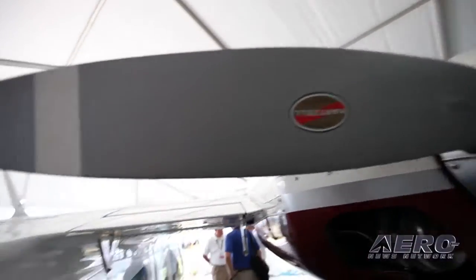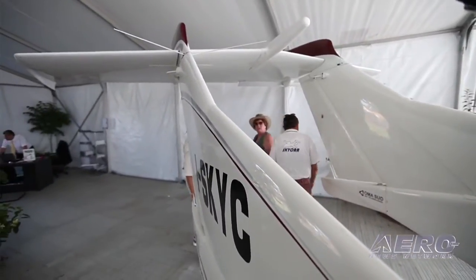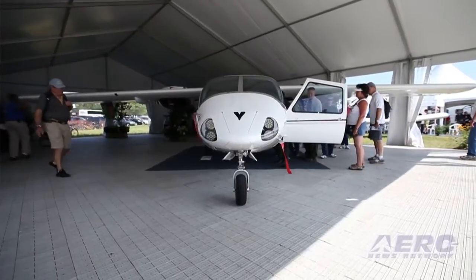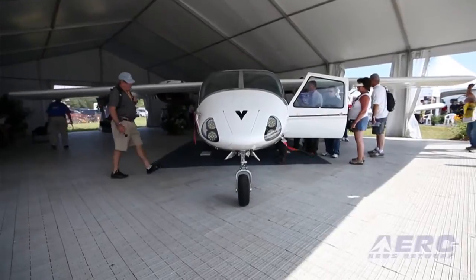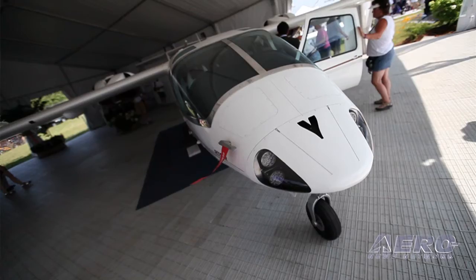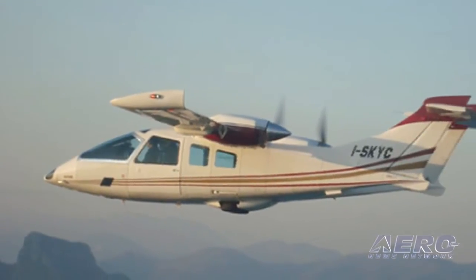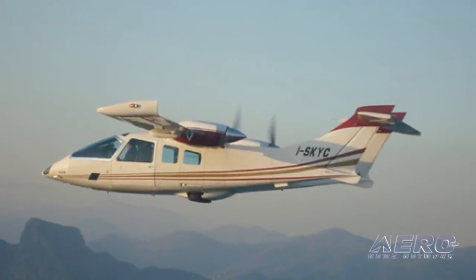Where do you stand on EASA and FAA certification? We are waiting on the FAA certification for the end of October. We had the last meeting in Italy three months ago and they accepted all the tests we have done with EASA, the European authority for certification. We received the EASA approval last December, and now we only need to prepare the paperwork to receive the FAA approval as well.